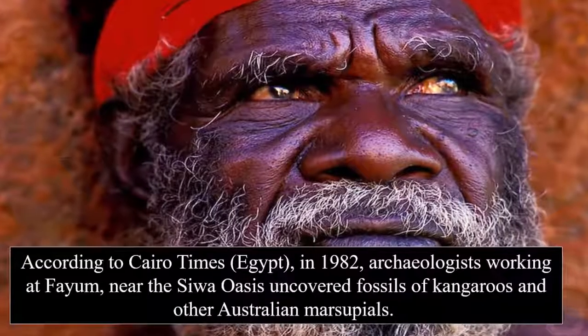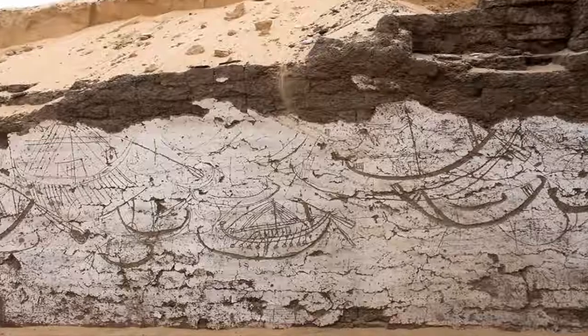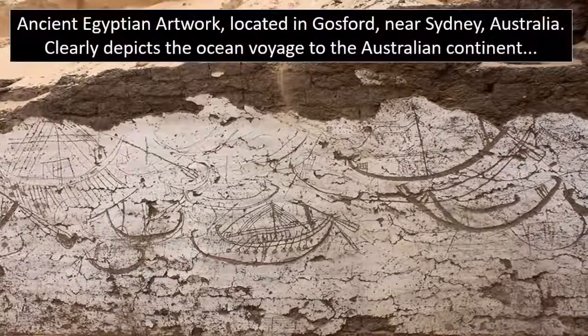Due to this evidence, people began to postulate a pre-Columbian visit to the Australian continent. This is, however, before one became aware of the Gosford Glyphs.